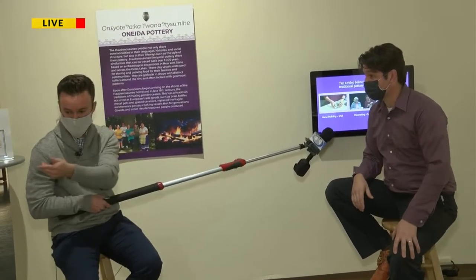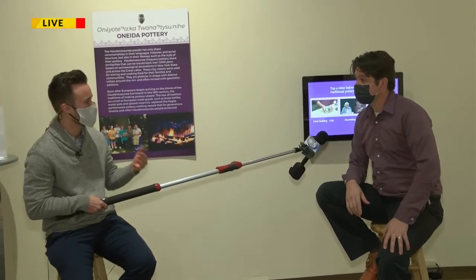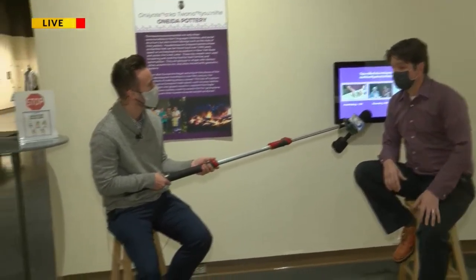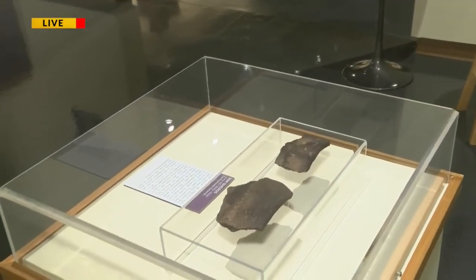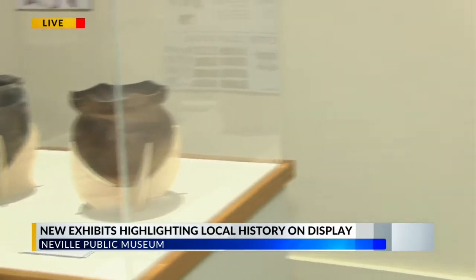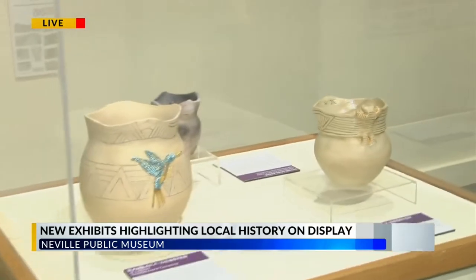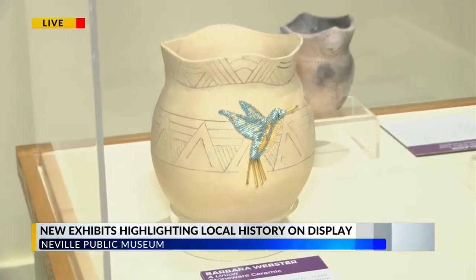Speaking about some of these items displayed in these showcases in front of us — just where did these items come from? We have pottery, some going back over 500 years — very unique archaeological artifacts found in Door County that show a connection to New York, way before the Oneida settlement of 1823 in Wisconsin. What these art forms and archaeological material show us is that contemporary artists can draw inspiration from these artifacts and produce work like their ancestors did, even thousands of years ago.